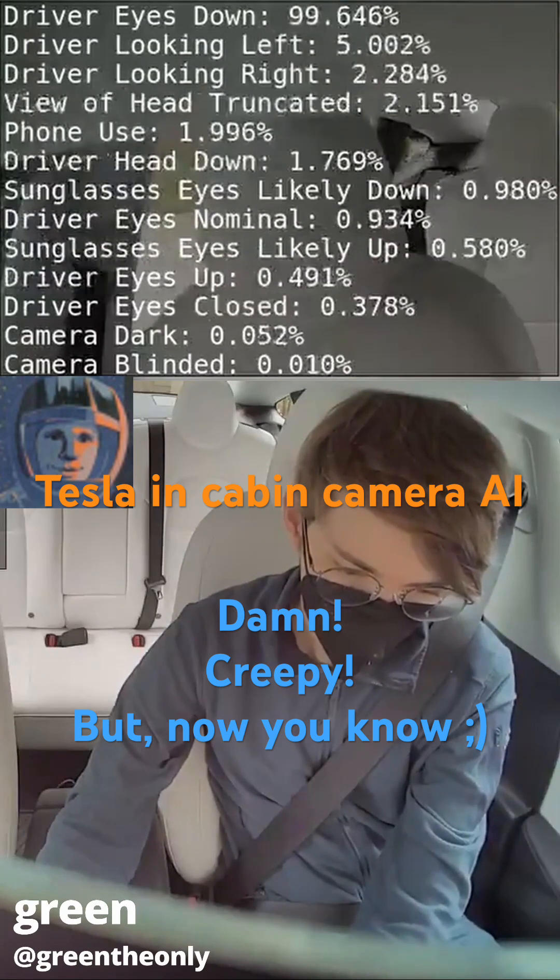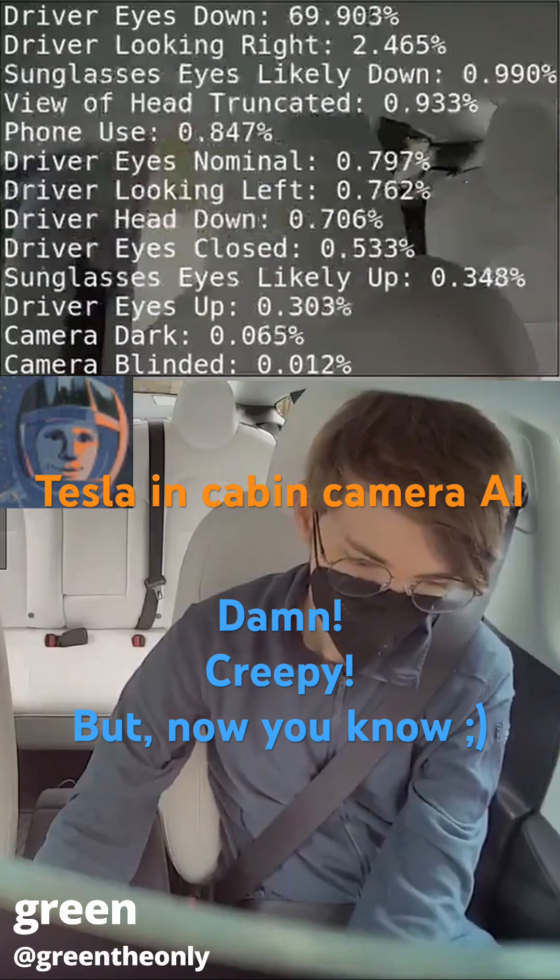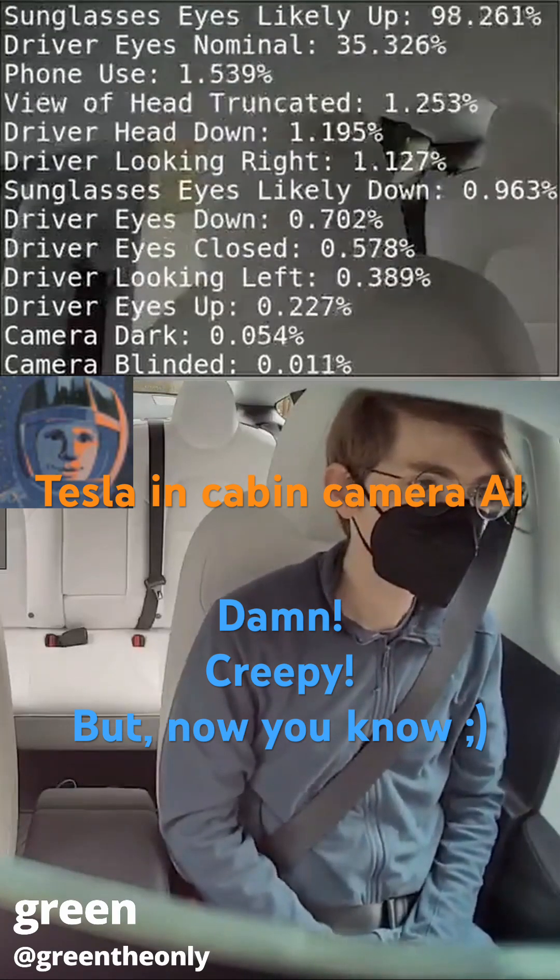Anyway, I recommend you check out some of his other videos. It's pretty dang good. And pause it at any time so you can actually see the percentages as they're flying by.